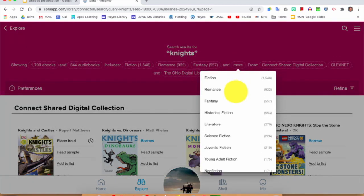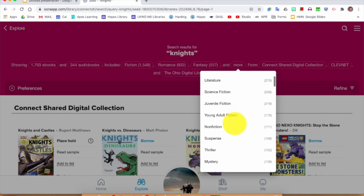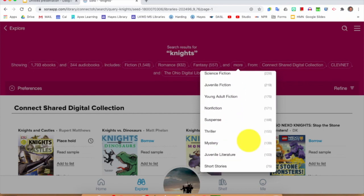I'm going to click on 'more' — you can scroll through all of these different ways to sort. Check out all these different types of books: romance, fantasy, historical fiction, literature, science fiction, juvenile fiction, young adult fiction, nonfiction, suspense, thriller, mystery — and the list goes on. All of these have knights in them. Another great thing is that this list lets you sort by age. Juvenile is considered younger than young adult — juvenile would be for elementary buildings, young adult fiction for middle school. That is a good way to sort through age groups.